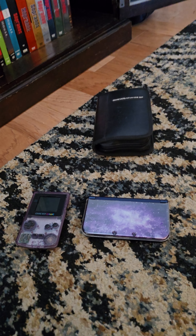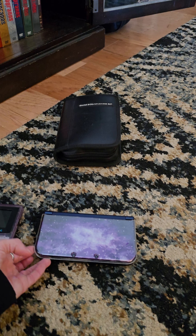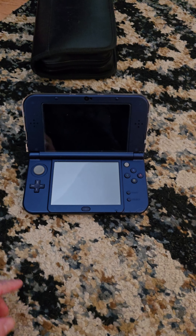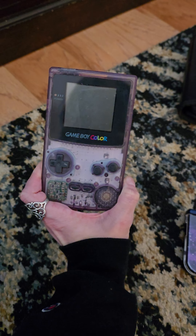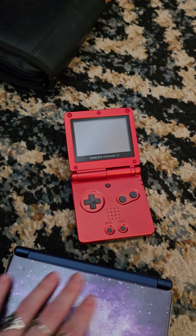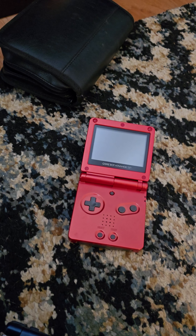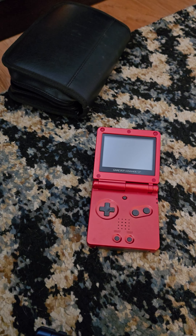I have an Xbox Series X. And I have another one of these — it's the bigger version, but that's the DS, the Nintendo DS. And I have this old nice color Game Boy — it's got Tetris in it. And I have this Game Boy SP. Thinking about it now, I think I actually have the original Game Boy in my storage as well.